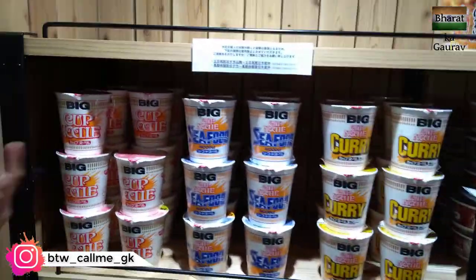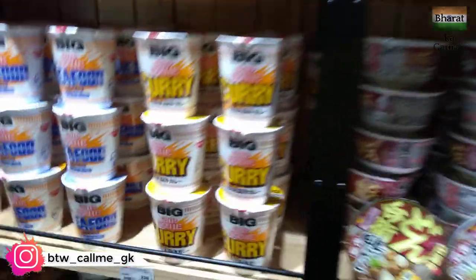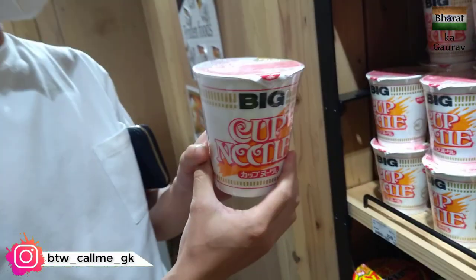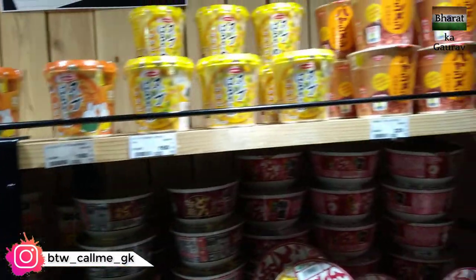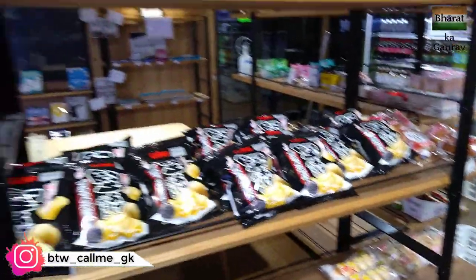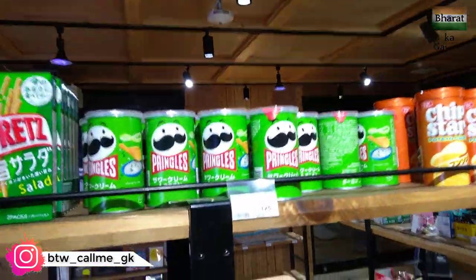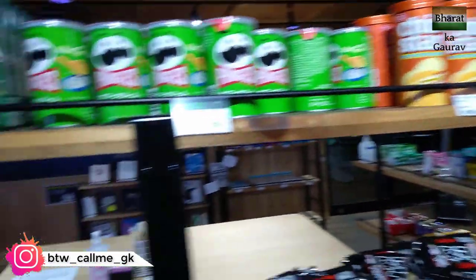Let's go into the section of cup noodles. Here we have all the varieties — Japanese variety, curry, and all that. I haven't tried them. This is Chen San's favorite one! If someone visits Kyushu Tech, you should try this one. And here are some snacks, chips, and Pringles. You can see the prices printed here.